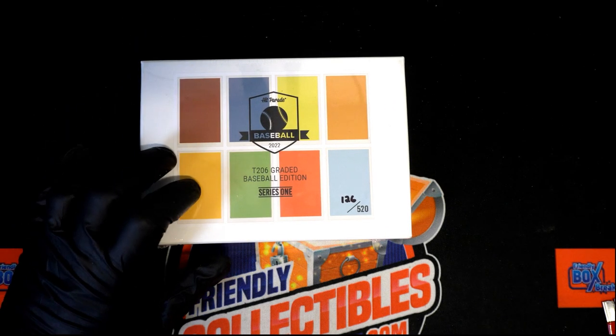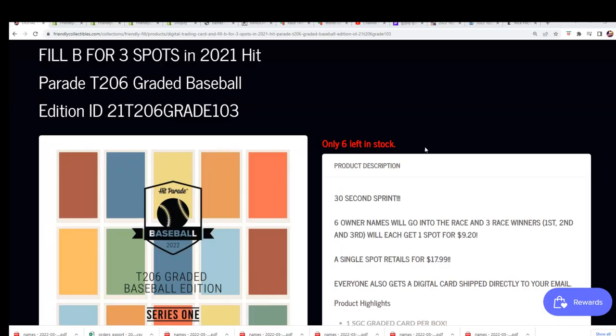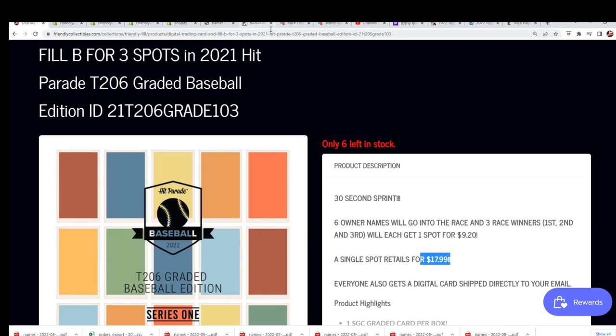All right, here we go — it's the T206 graded baseball edition. There is one hit from way back in the day, 1910. We're gonna run this filler that everybody got into for $9.20. We got six runners and there's gonna be three race winners, so some good savings on the line. It's like 50/50, so you're saving around nine bucks when you win in this filler. Let's see what happens.